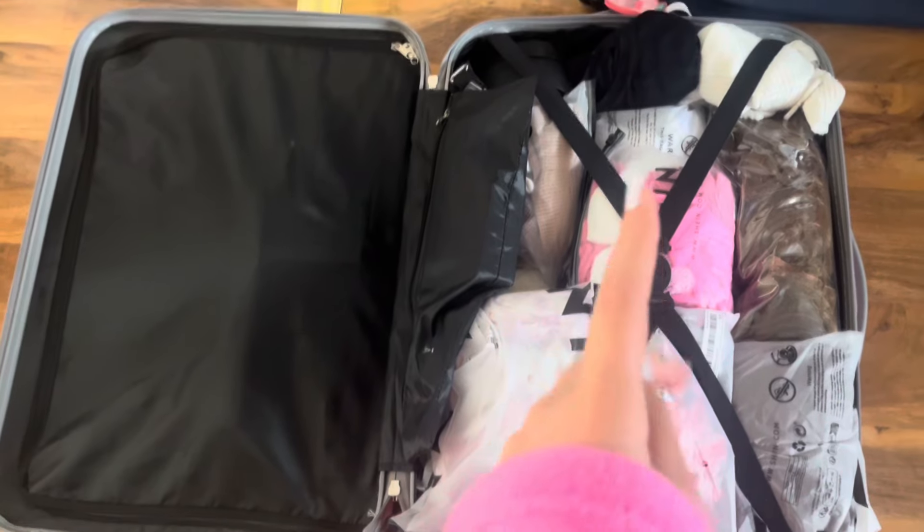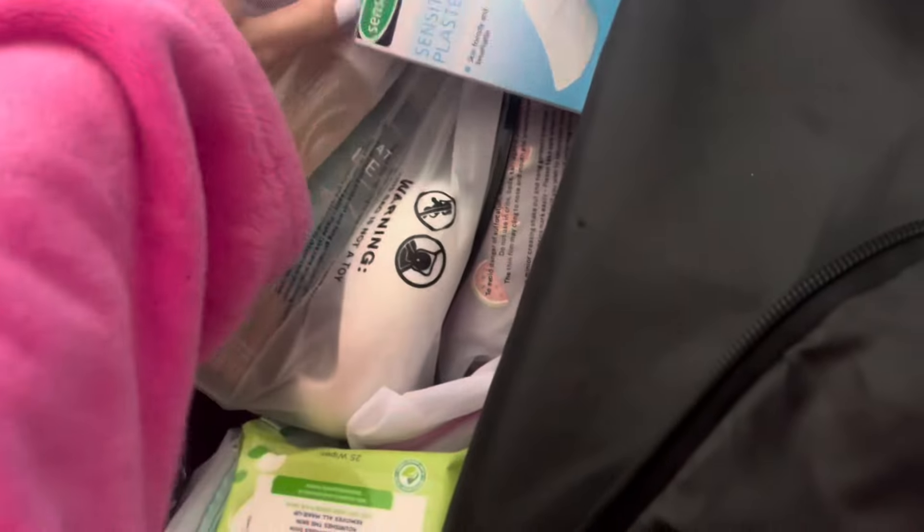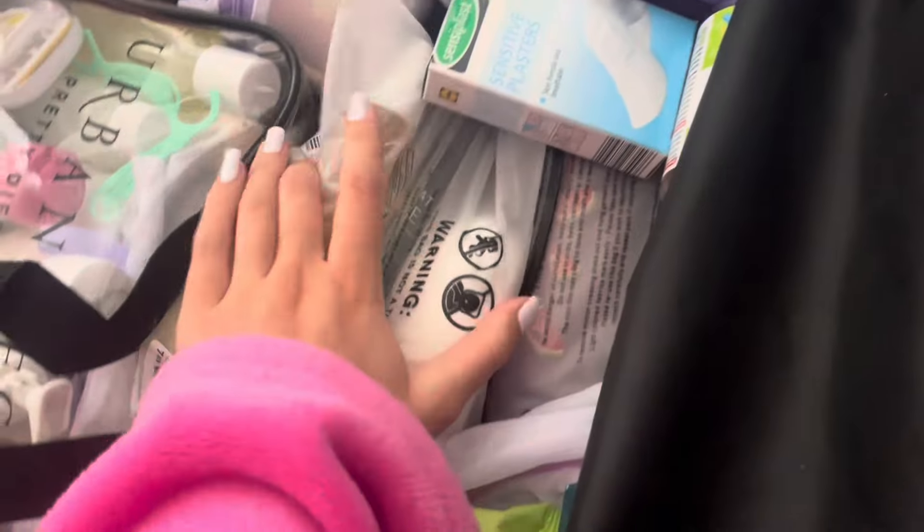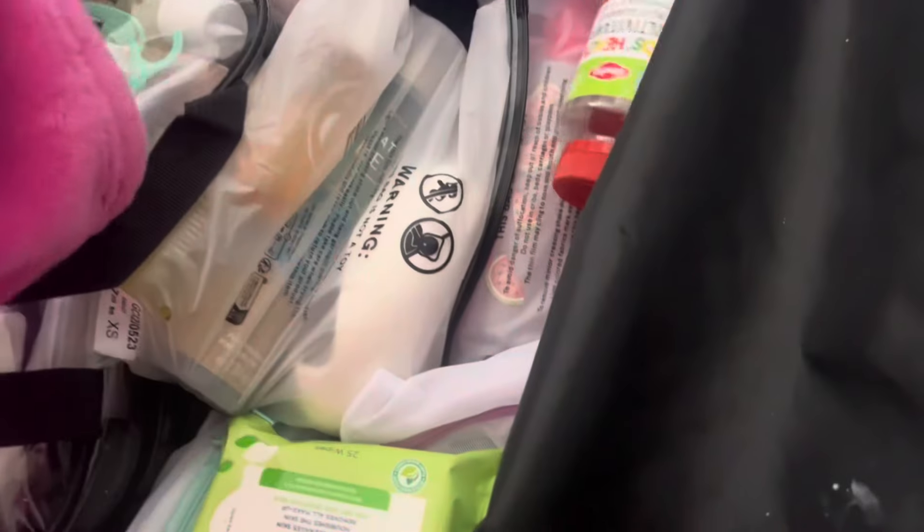We've got some officially packed — I've done my cardigans, we've got adapters and everything. This is fully, fully done. Everything in here is toiletries, sunny bits, plasters, vitamins — everything that will be needed. It actually all falls to the brim!